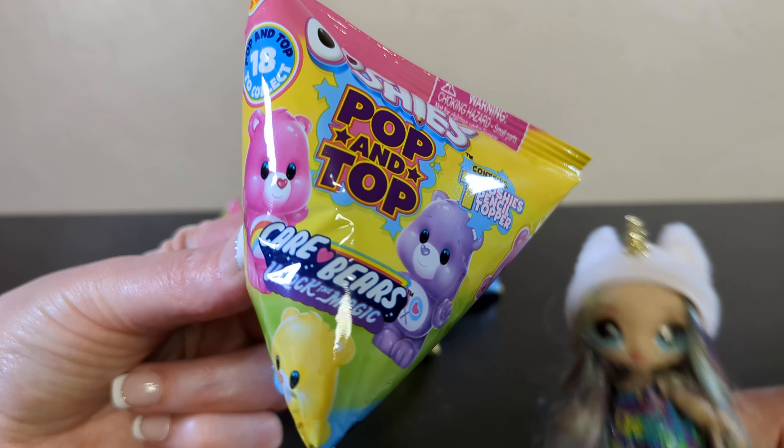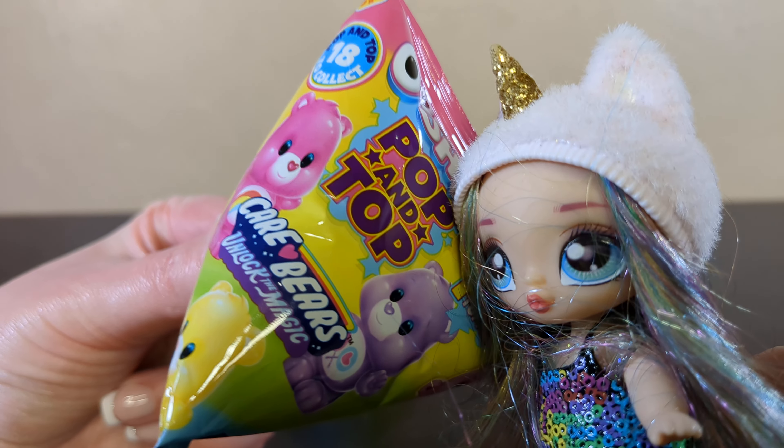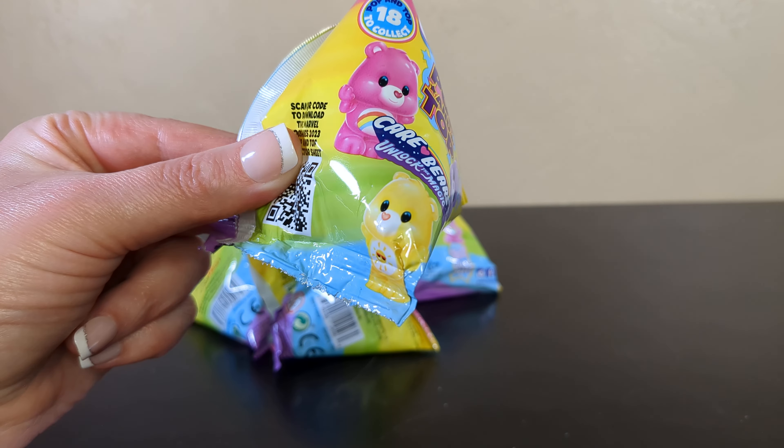They're not going to stare at me though, are they? Because I don't like it when people stare at me. Care Bears can do what they want. Can we both fight them? I don't know if that's wise. I've seen what their powers can do.